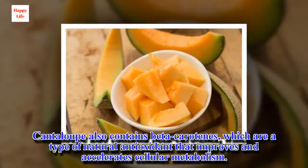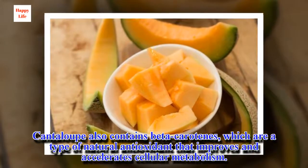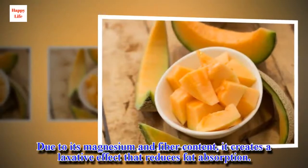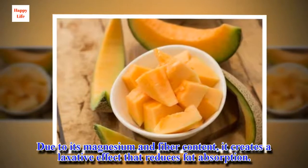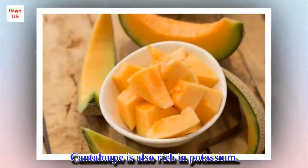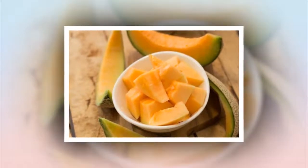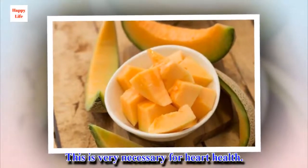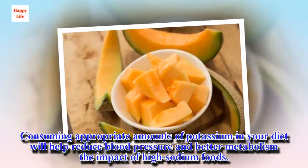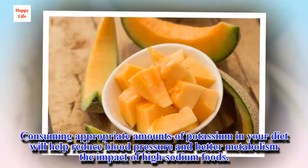Cantaloupe also contains beta-carotenes, which are a type of natural antioxidant that improves and accelerates cellular metabolism. Due to its magnesium and fiber content, it creates a laxative effect that reduces fat absorption. Cantaloupe is also rich in potassium, which is very necessary for heart health. Consuming appropriate amounts of potassium in your diet will help reduce blood pressure and better metabolize the impact of high sodium foods.